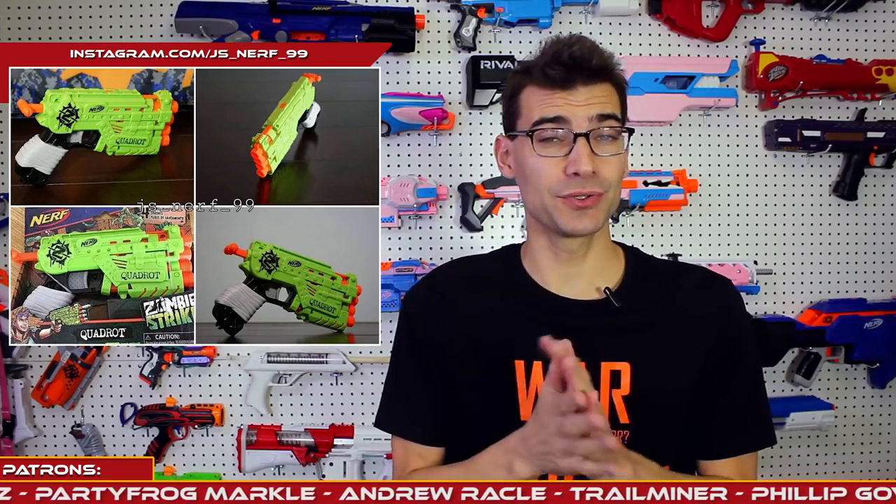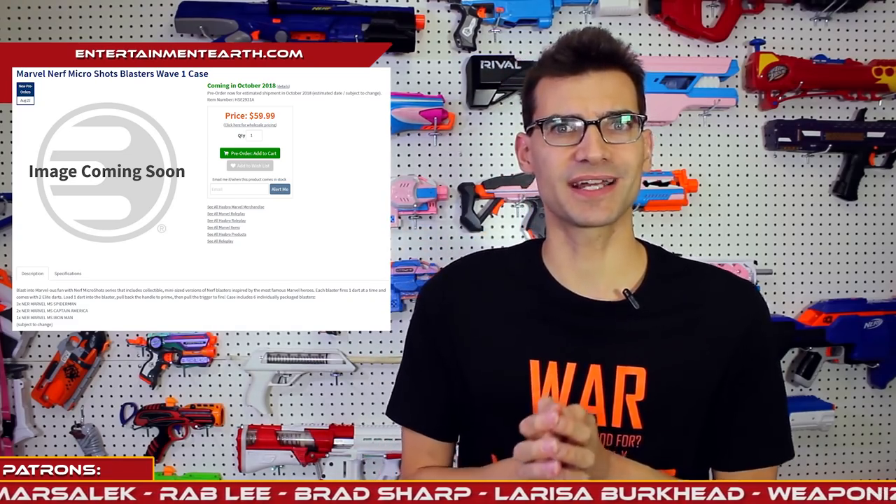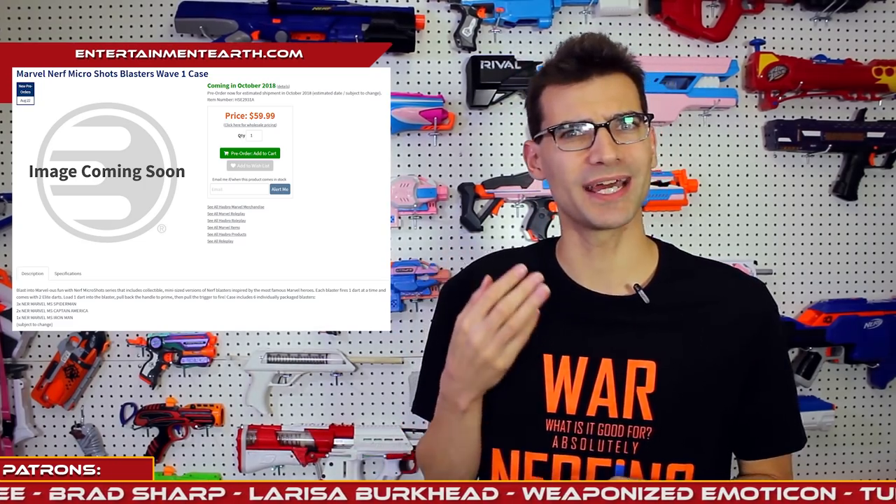There's a fair amount to talk about, and something I hadn't seen shared yet — while browsing some websites, I stumbled on listings for two new lines of MicroShot blasters. We have a Marvel line of MicroShots coming out this year, including a Spider-Man, a Captain America, and an Iron Man blaster, all available through the website linked below. It was $60 for a case of six, with an uneven distribution, so some may be harder to find. They'll probably retail around $10 to $15 a piece, higher than other MicroShot lines because they are licensed.